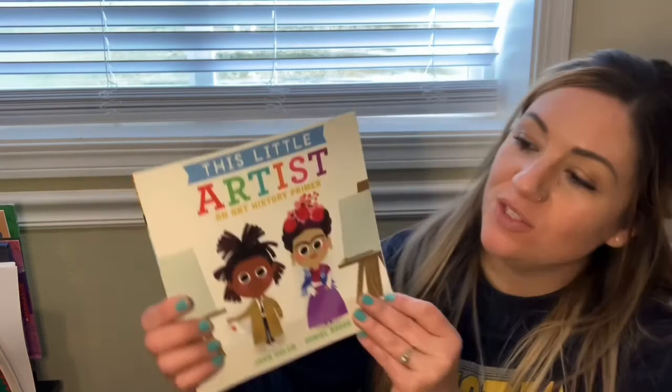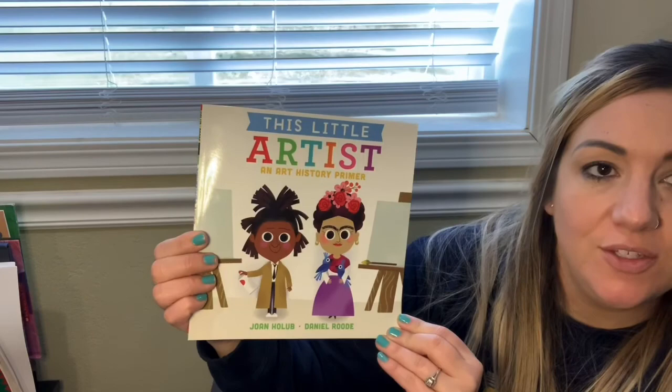Hi everyone, it's me Mrs. Schertz. I'm so excited to be coming to you today from my basement to read you a story. Today we're going to read the book This Little Artist by Joan Haloub and Daniel Rue.